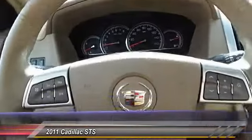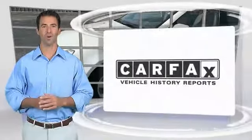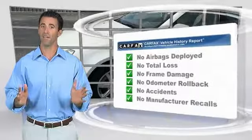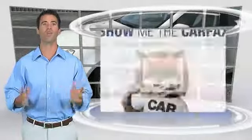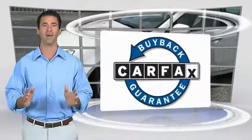A vehicle like this doesn't come along every day — come in and get it before someone else does. This is another high quality vehicle with a Carfax vehicle history report. Be sure to find a complimentary copy of this report online or contact the dealership. This vehicle qualifies for the Carfax buyback guarantee.